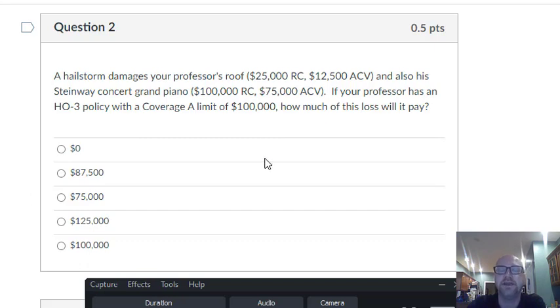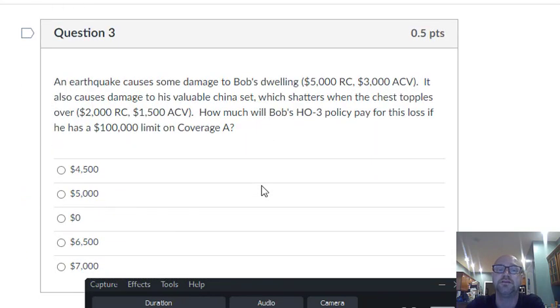Here's the tricky part — the Concert Grand Piano is personal property. Open perils or named perils? Named perils. Is hailstorm a named peril? If you look at your list, you'll see it is. Losses are settled at actual cash value, but the limit is 50% of coverage A, so you're only going to get $50,000 for the loss to the piano. You get $50,000 for the piano, $25,000 for the roof — $75,000 in total.